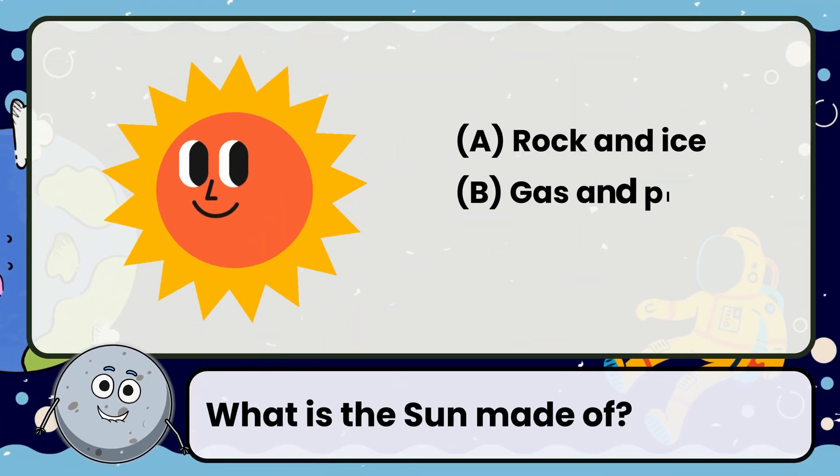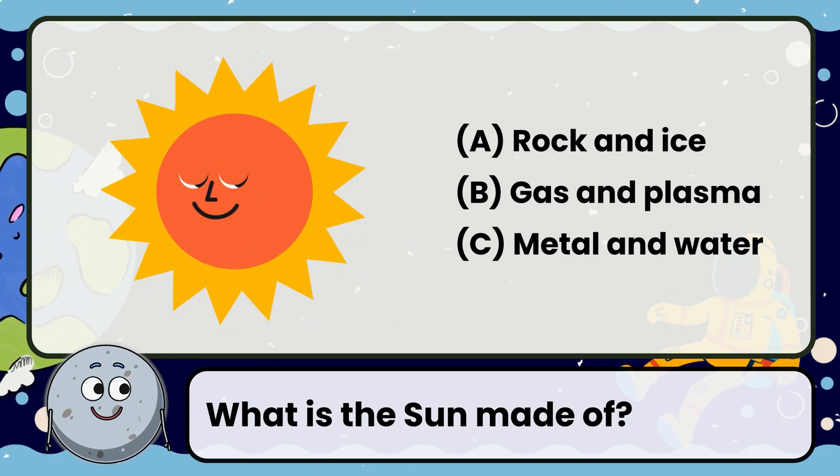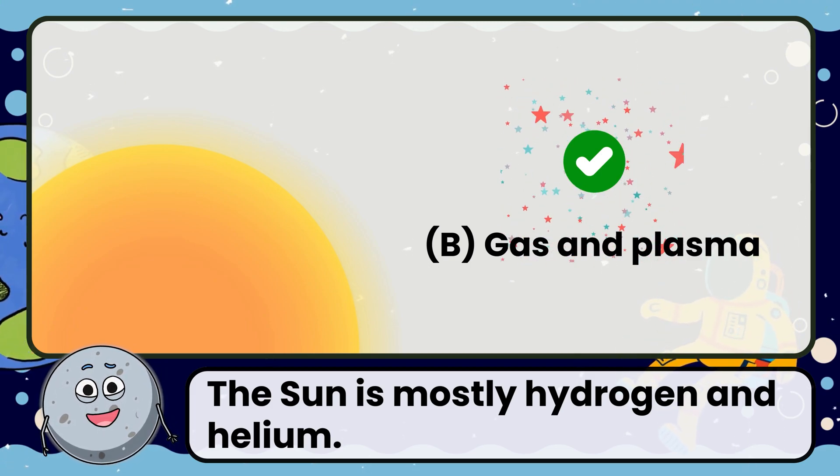What is the sun made of? Correct! The answer is gas and plasma. The sun is mostly hydrogen and helium.